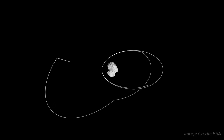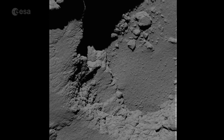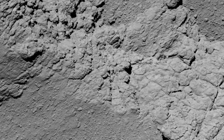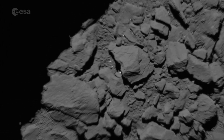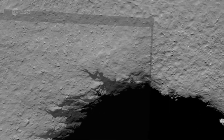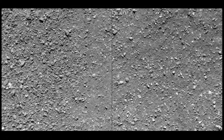Rosetta finished its mission by crashing into the surface of the comet. As the comet was going further away from the Sun, there was no guarantee it would have enough power for its heaters. So, in order to maximise the science gained, mission controllers commanded it to perform a controlled descent into the comet. During this descent, it took multiple images — which you can see in this timelapse — providing better resolution images of the comet than ever before, until finally it hit the surface and all communication was lost. Between Rosetta and Philae, they have opened our eyes to what the solar system was like during its formation, and have provided data that has, and will yet, lead to many discoveries.